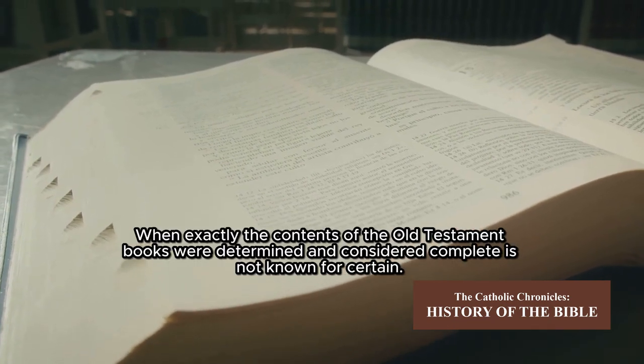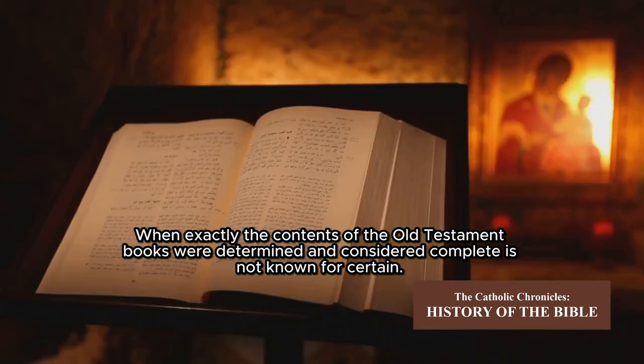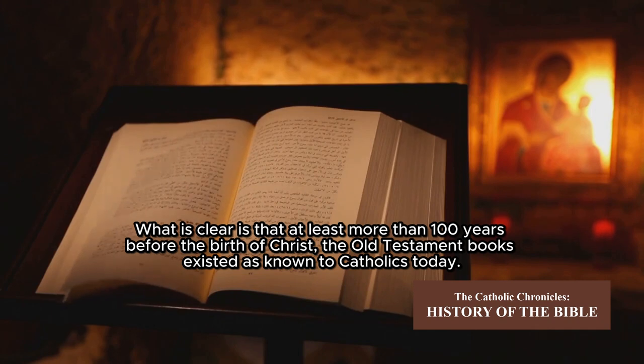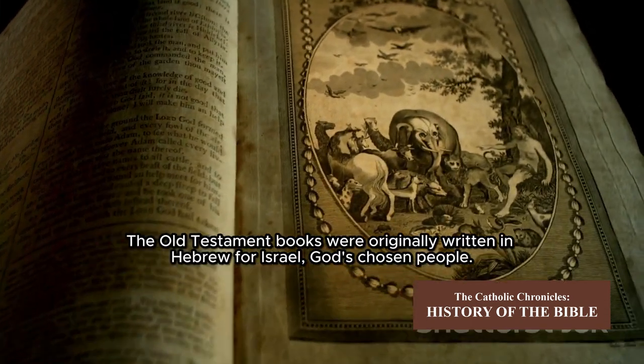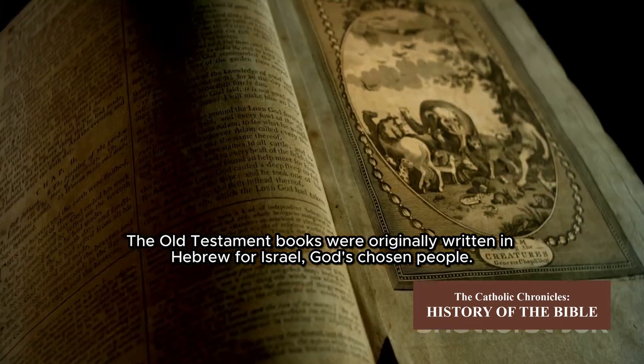When exactly the contents of the Old Testament books were determined and considered complete is not known for certain. What is clear is that at least more than 100 years before the birth of Christ, the Old Testament books existed as known to Catholics today. The Old Testament books were originally written in Hebrew for Israel, God's chosen people.